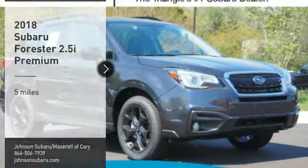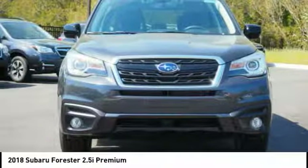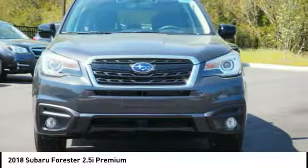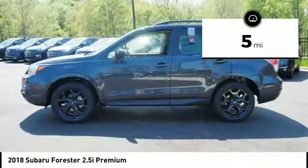Come test drive the 2018 Forester. The Subaru Forester is a sensible, practical, and affordable vehicle. It has an impressive, comfortable ride and handles well. This vehicle has less than 100 miles.